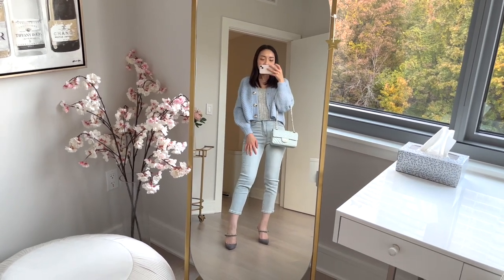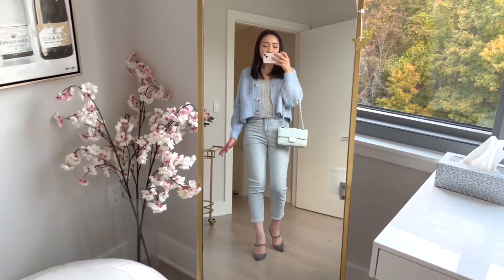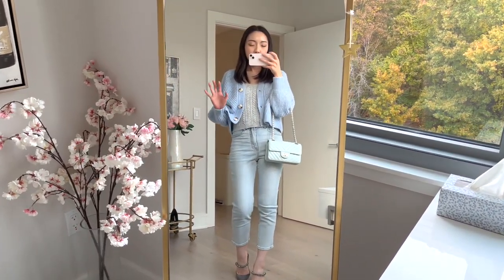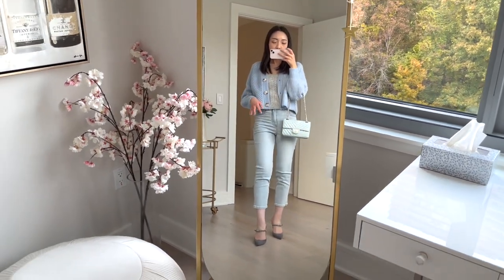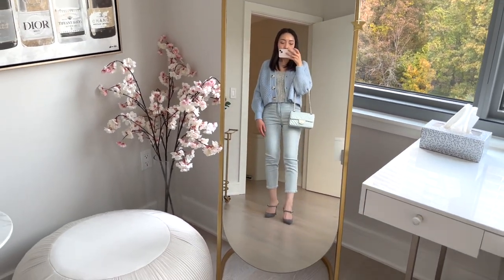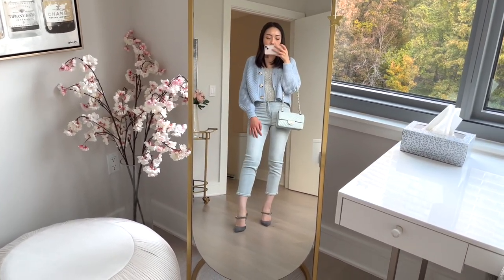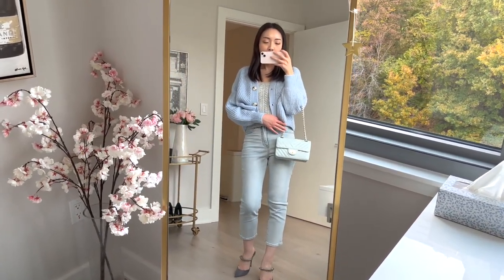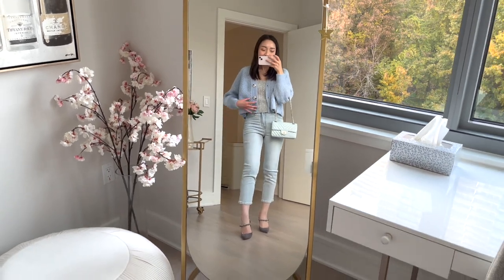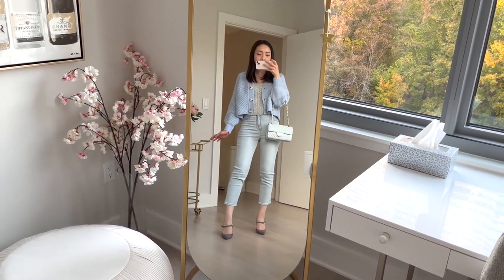These jeans are from Express, and I actually purchased them in a short length, just because I'm kind of on the border between the short length and the regular length. So just to be safe, I got it in the short. I actually really like how this looks on me. I like where the bottom hits. I think it goes really nicely with the color of this bag, and I just think that this is a really nice, simple, casual outfit that would be a go-to for me on the weekends.